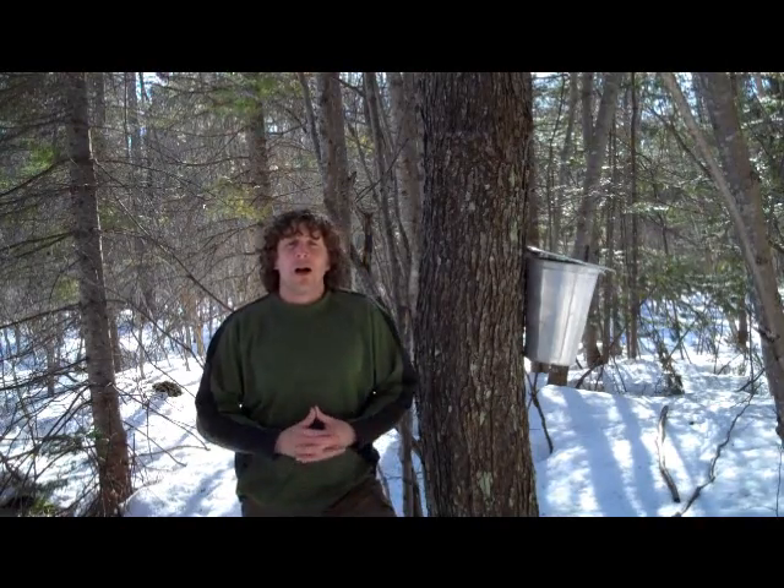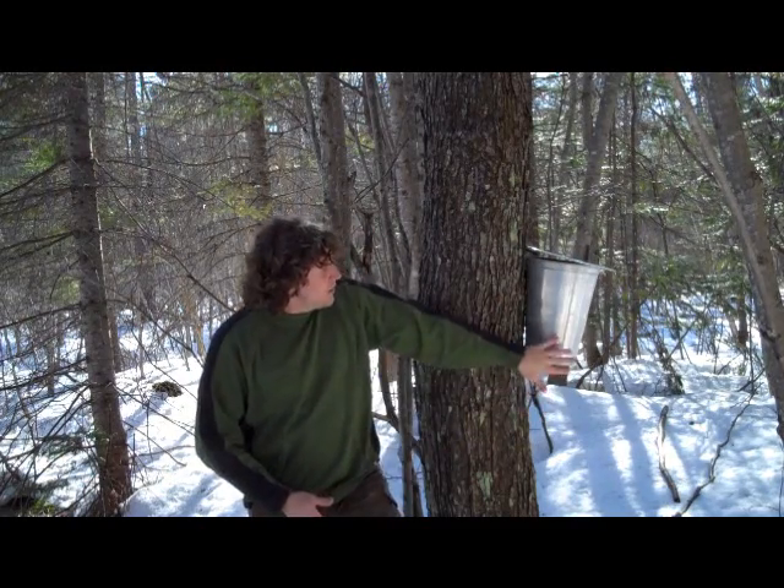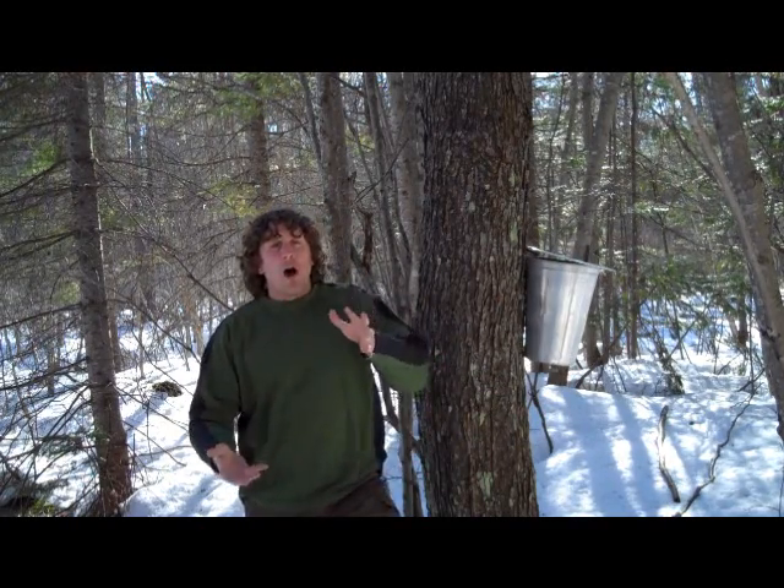We like to gather our own maple sap for a number of reasons. This is a phenomenal time to be outside, but maybe more importantly are the health benefits of doing it yourself. We gather our sap in maple buckets, as you can see here, poured off into stainless steel pails and boiled in stainless steel buckets on our wood stove.